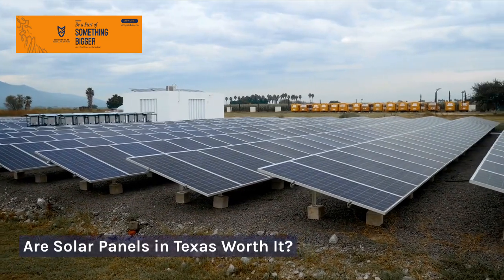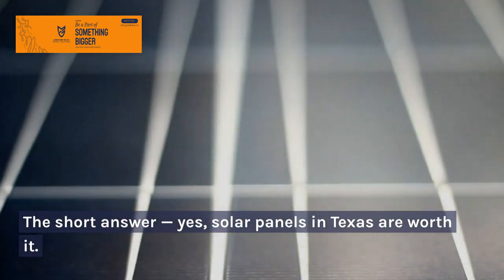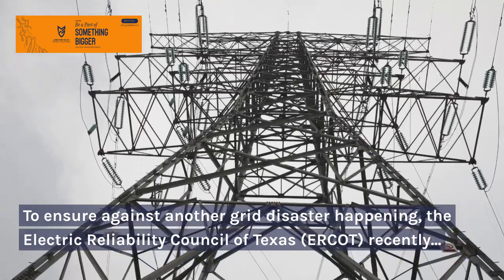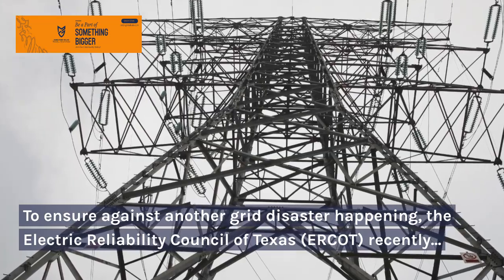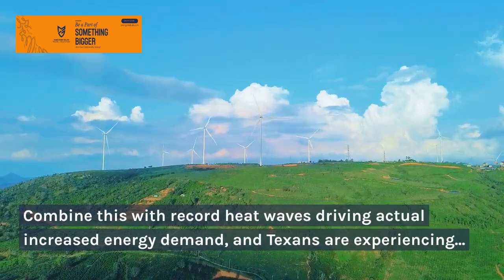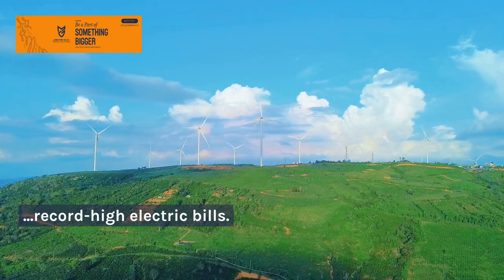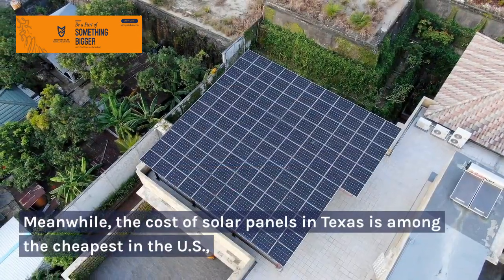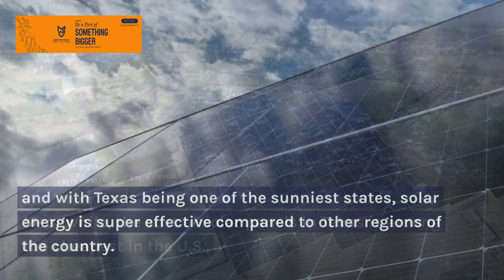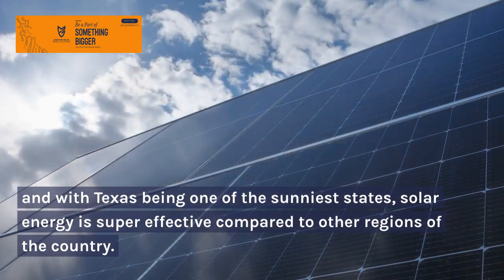Are solar panels in Texas worth it? The short answer: yes. To ensure against another grid disaster happening, the Electric Reliability Council of Texas, ERCOT, recently created an artificial shortage. Combined with record heat waves driving actual increased energy demand, Texans are experiencing record-high electric bills. Meanwhile, the cost of solar panels in Texas is among the cheapest in the U.S., and with Texas being one of the sunniest states, solar energy is super effective compared to other regions of the country.